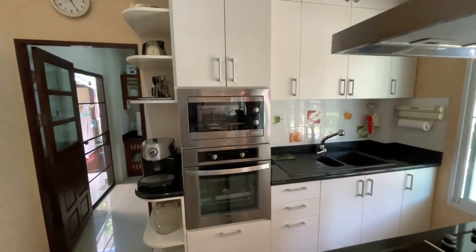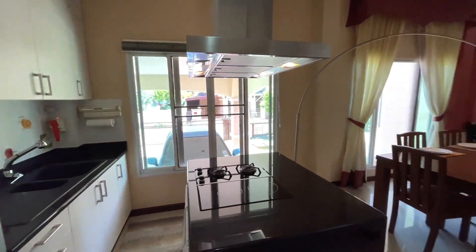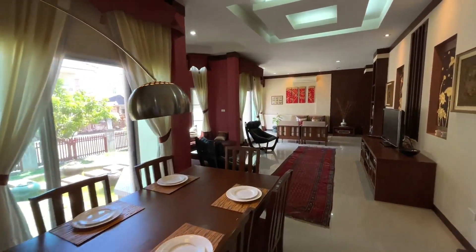Built-in appliances, a work island, nice sink, a good number of cabinets, and you can see down the length of the main living area here.